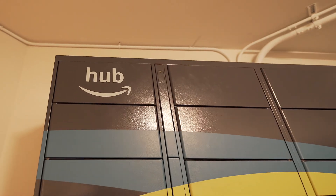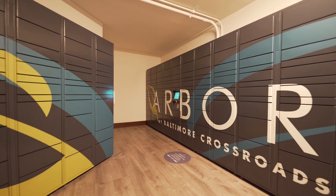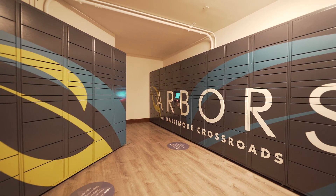Our hub locker system offers a secure and easy 24/7 package pickup service.